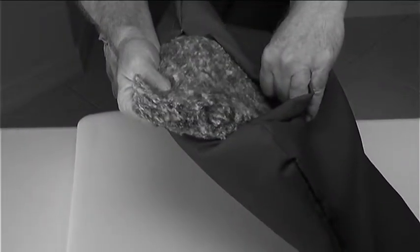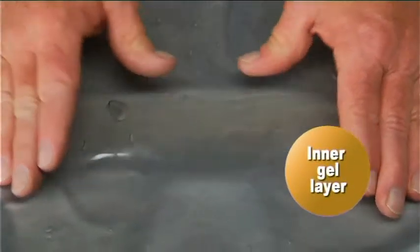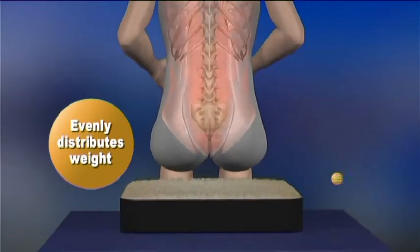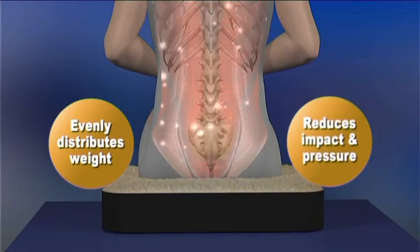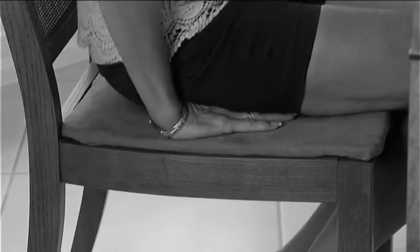Ordinary cushions are made of plain old foam, but Dulux's revolutionary design incorporates two layers of high-density foam plus an inner layer of soft, stress-relieving gel that distributes your weight evenly when you sit to prevent pressure and discomfort, and helps reduce the impact of the body's weight on your muscles and joints.